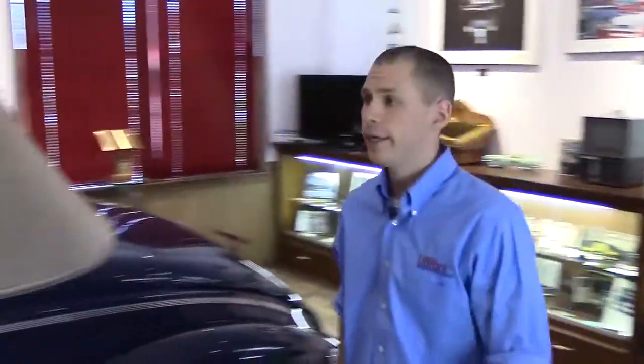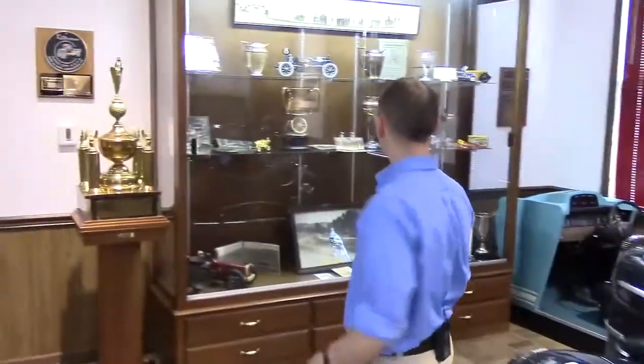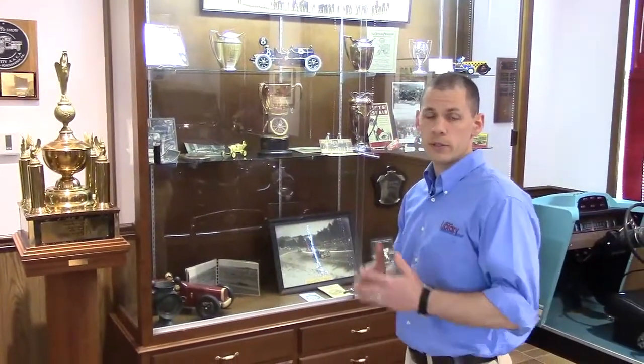We have two other display cases. The first one right here at the moment is dedicated to racing, so we have photographs, newspaper clippings, trophies, and models as well.